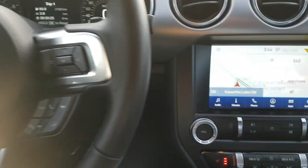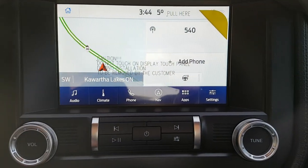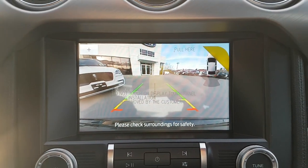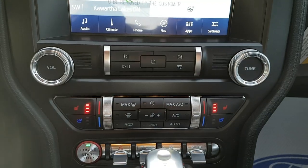You have that beautiful 8-inch center touchscreen display with navigation in the center. You also have your reverse camera with reverse parking sensors as well, and heated and cooled seats in here.